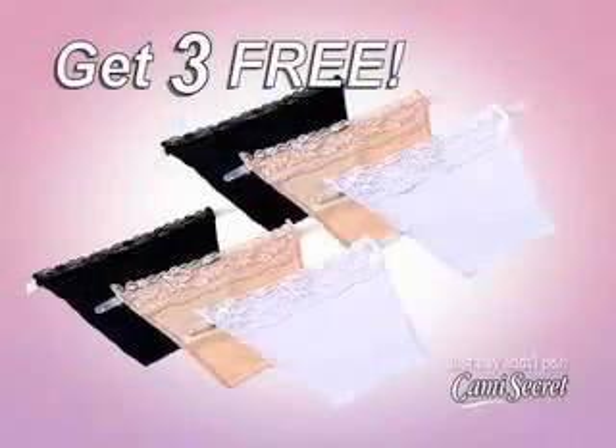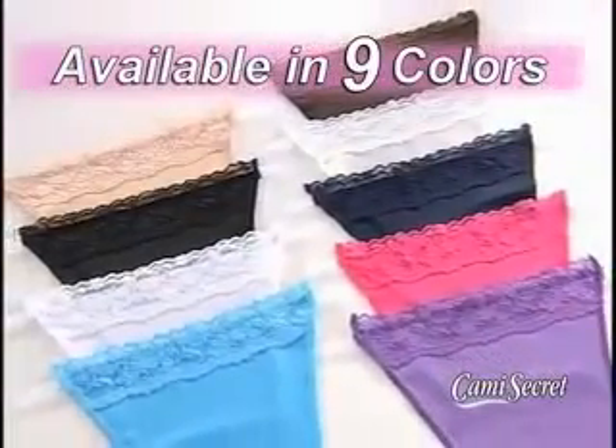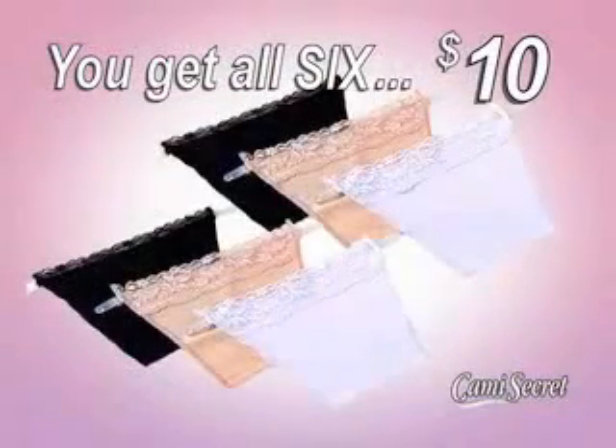Just pay additional processing and handling. Yes, you get all six Cami Secrets for just ten dollars. And don't forget to ask our operators about our complete line of designer colors — right now you can get six Cami Secrets for just ten dollars, so call or go online now.